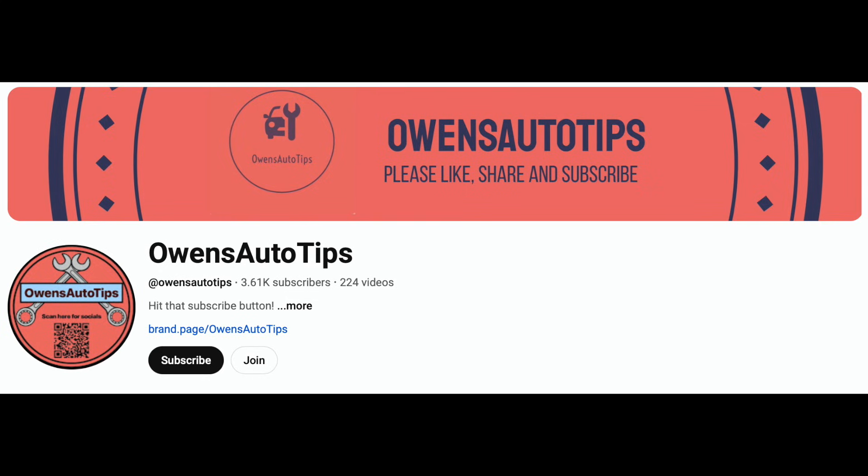I've also found a UK channel called Owens Auto Tips, where he goes through a failure of the same motor on the Kona — taking the motor out, showing the teardown and rebuild. But he doesn't go as far as these guys, who split the inverter, reduction gearbox, and motor all apart. EV Clinic really seem very, very good, and when they say something you have to take notice.